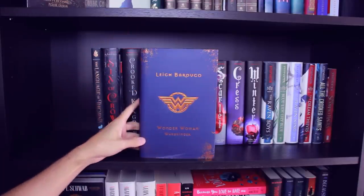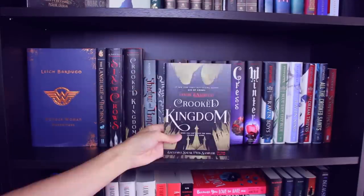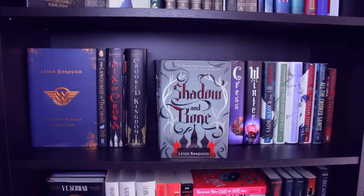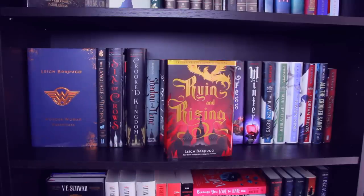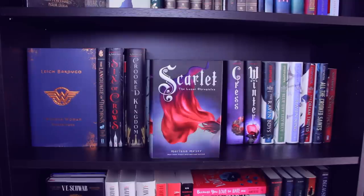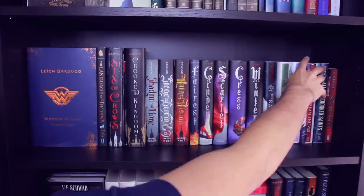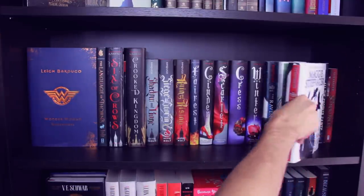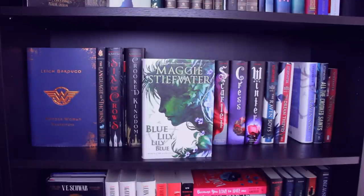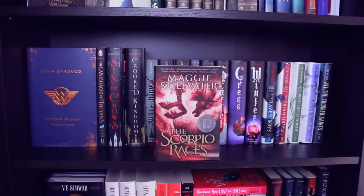Next shelf: the UK edition of Wonder Woman Warbringer, The Language of Thorns, Six of Crows, a little sampler of Crooked Kingdom, Crooked Kingdom, Shadow and Bone, Siege and Storm, and Ruin and Rising — all by Leigh Bardugo. Next: Fierce, Cinder, Scarlet, Cress, and Winter — all by Marissa Meyer. The Raven Boys — I just realized I have the series in the wrong order, so that's embarrassing. Next is The Dream Thieves, then Blue Lily Lily Blue, The Raven King, All the Crooked Saints, and The Scorpio Races — all by Maggie Stiefvater.